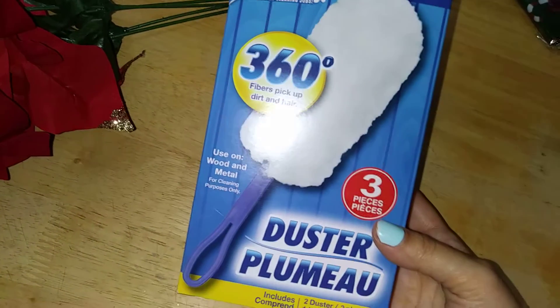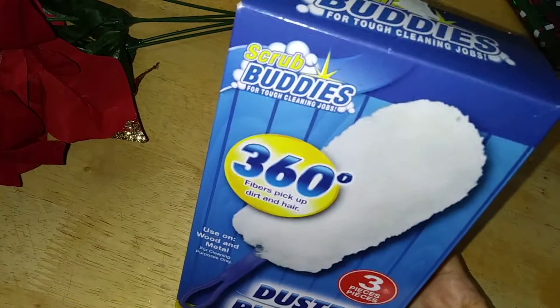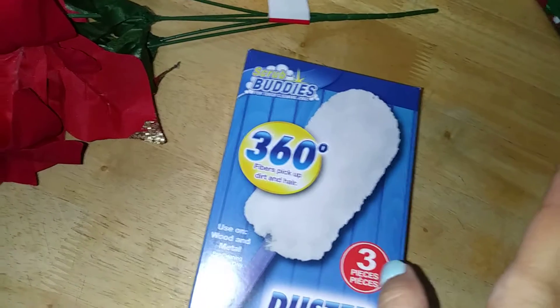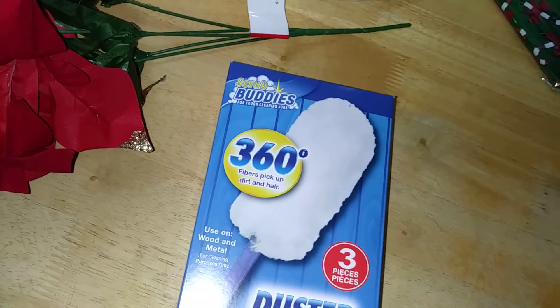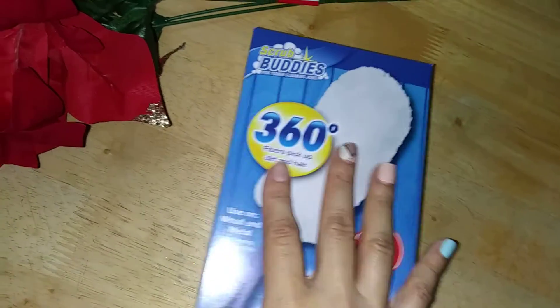I came across these from Scrub Buddies — they're dust dusters, two in a pack. I think they have a snow-like effect, and I'm going to try using them as decoration around my tree when I start decorating. We'll see if it works — I'll keep you updated either way.